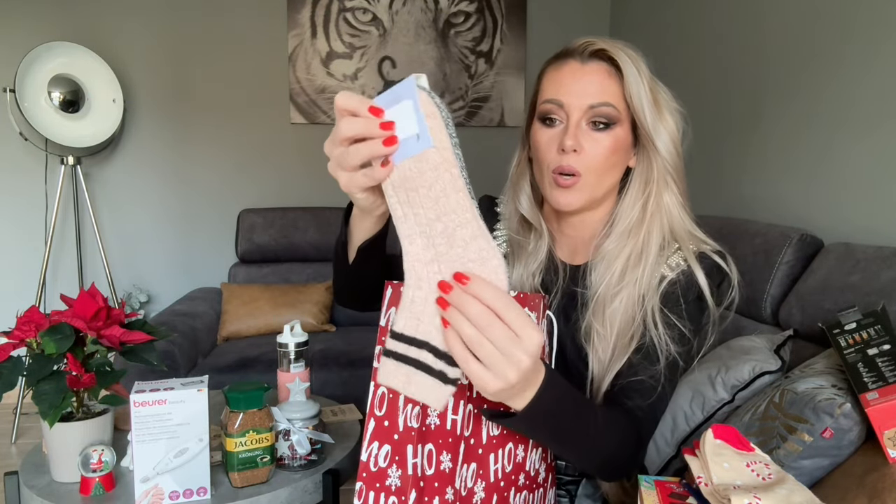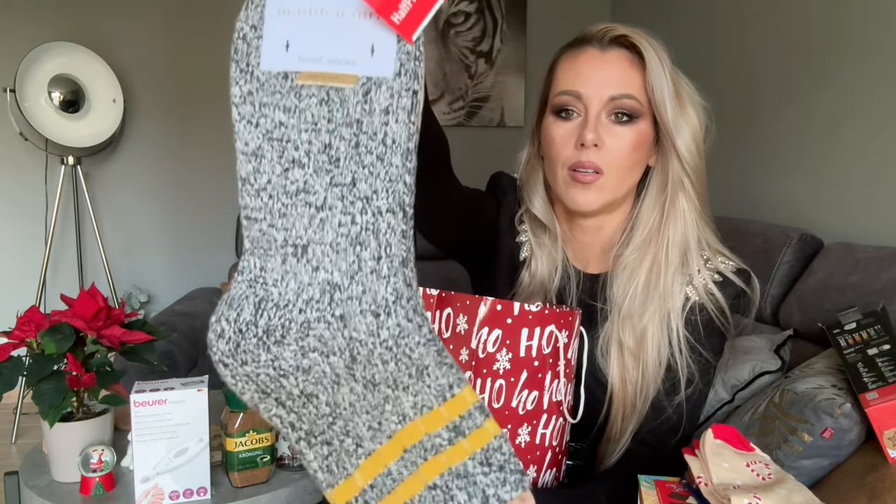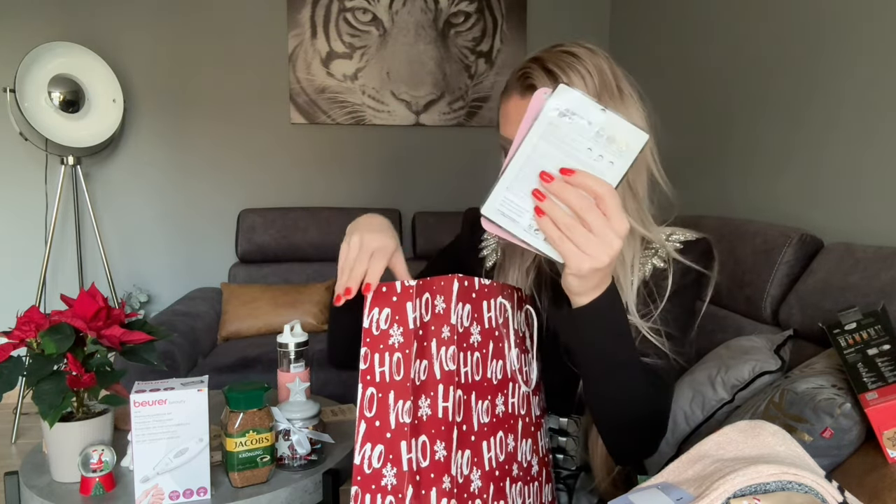Also some socks — a bit warmer, super soft. I like it. It's a very good thing for the cold days. And sometimes a face mask — I will be even more beautiful. I hope I won't be orange. Okay, not a problem!